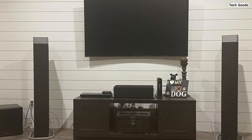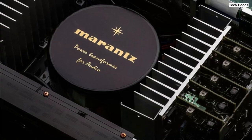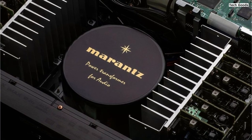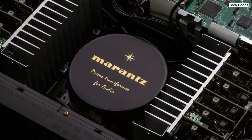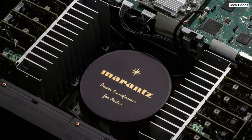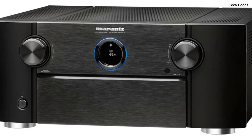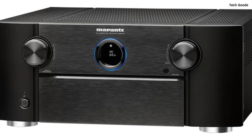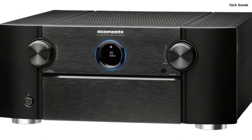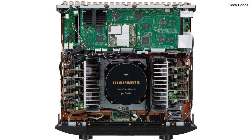With HEOS built-in technology, the SR8015 provides access to a wide range of content and streaming services. You can enjoy internet radio stations and popular platforms like Pandora, Spotify, and Tidal. Furthermore, you can integrate the receiver into a wireless multi-room audio system with compatible speakers or streaming components, allowing you to enjoy synchronized music throughout your home. The inclusion of HEOS built-in also makes the receiver compatible with Roon, a high-quality music playback software.